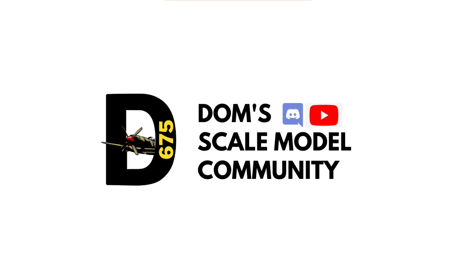Hello ladies and gentlemen and welcome to another Dom's Scale Model Community video. All the models in this video have been submitted in the Discord server and I shall put the link below for you to join in and join the fun.